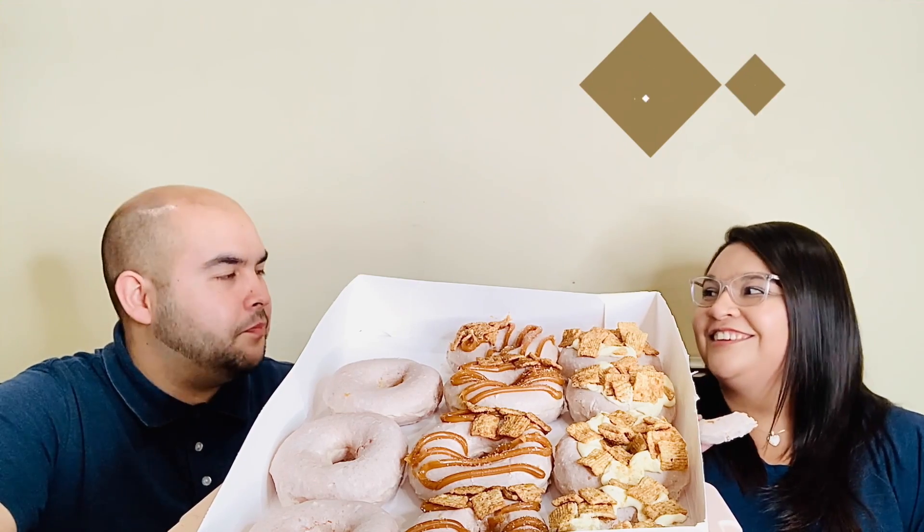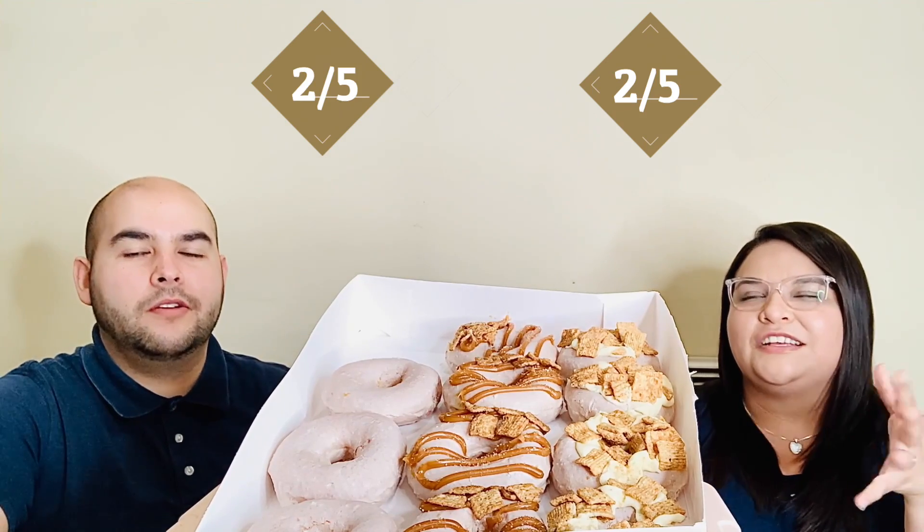It smells really good — cheers. It's not very cinnamon-y. The glaze tastes like the regular glaze, maybe a little bit sweeter, but I don't really taste a lot of cinnamon. Maybe there's a hint in the aftertaste, but not as much as I was expecting. I'm going to give this one a two — it's a little disappointing. The doughnuts don't look that appetizing either; I don't like the color.